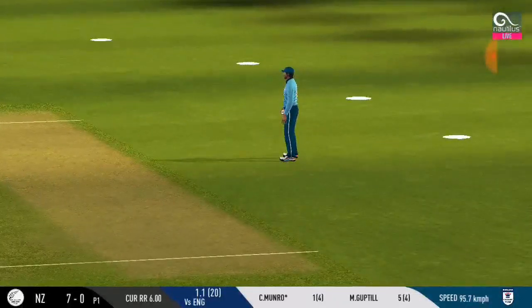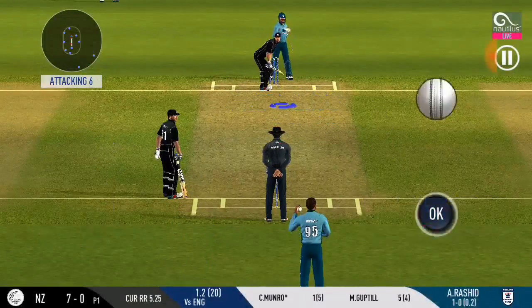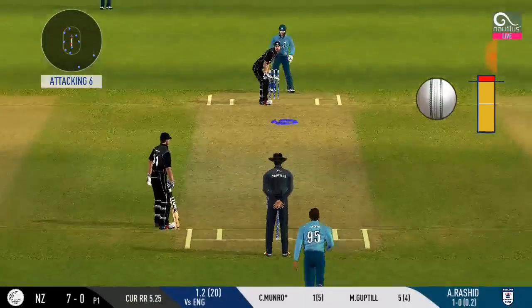Strike to fielder. Batsman looks comfortable playing that shot. Aggressive captaincy — more fielders placed inside the circle.